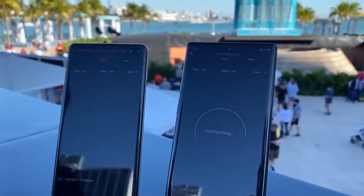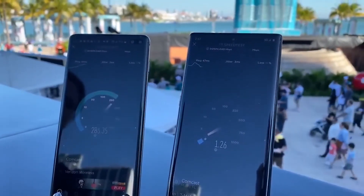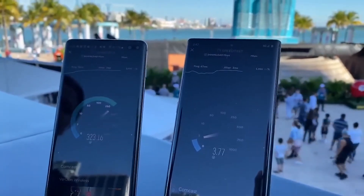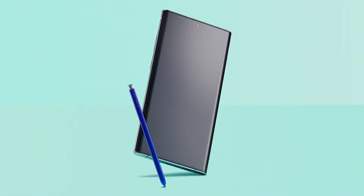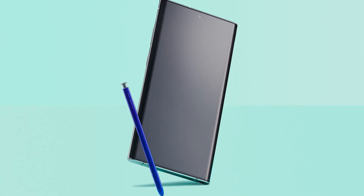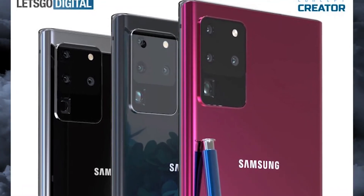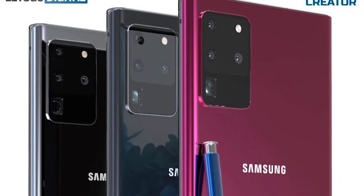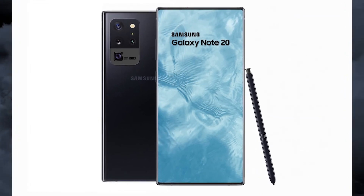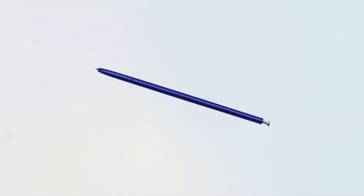Reports indicate the Galaxy Note 20 Plus is expected to be super-sized with a 6.9-inch or even 7-inch Super AMOLED display with QHD+ resolution and a 120Hz refresh rate. Samsung is expected to include a centered front-facing camera and a rear camera setup similar to the S20 Ultra — a 108-megapixel wide-angle camera, 12-megapixel ultra-wide camera, 48-megapixel telephoto camera with 10x hybrid zoom and 100x Space Zoom, plus a 3D depth vision camera.